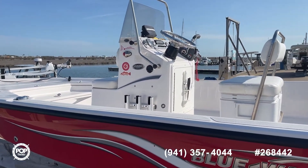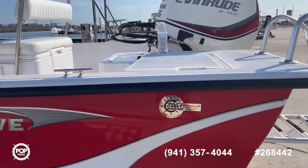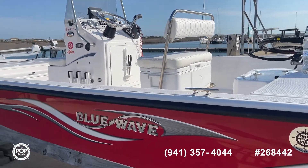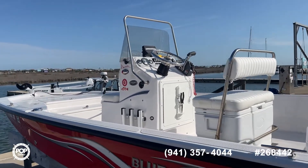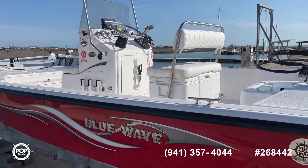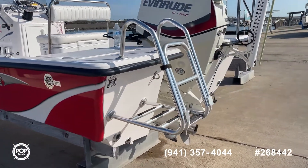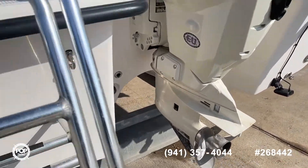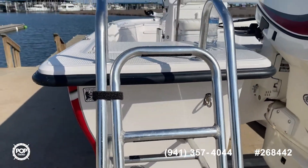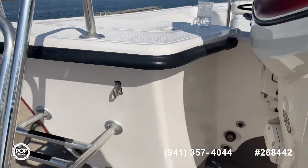Very, very low hours. Seller bought this and just does not have the time to use it. I believe he said it's estimated less than 50 hours, and you can certainly tell by looking at this thing all the way around. She is super clean. You can tell by looking at the motor, the skeg, the prop, everything. There's really not a scratch or a ding on this thing, which is really rare.